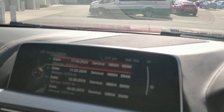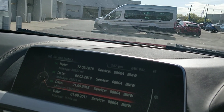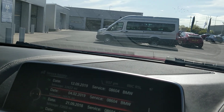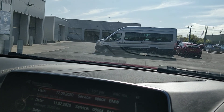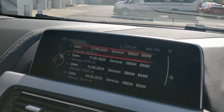We've got a service in 2017 at 15,000 miles, 2018 at 23,500, 2019 at 26,500, and again in 2019 at 32,622, then 2020 at 37,253, and a later service in 2020 at 39,284. So it's certainly not shy of a workshop.